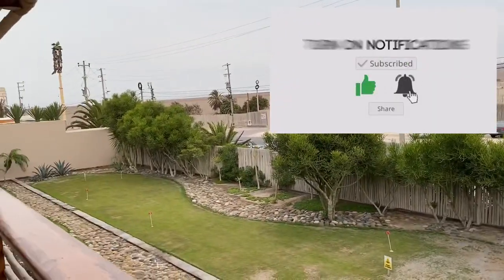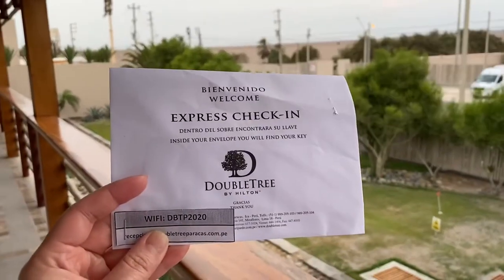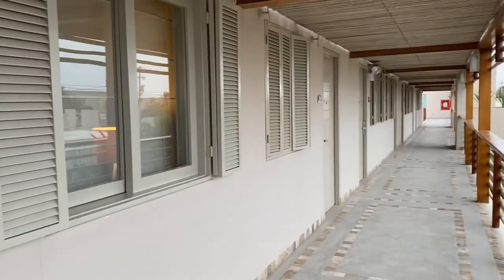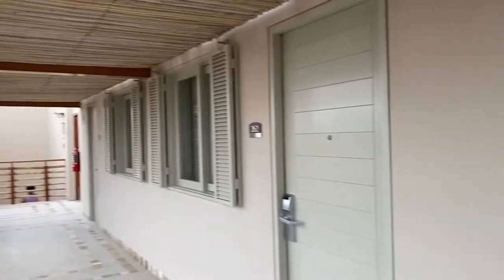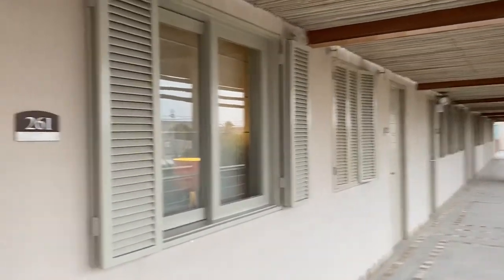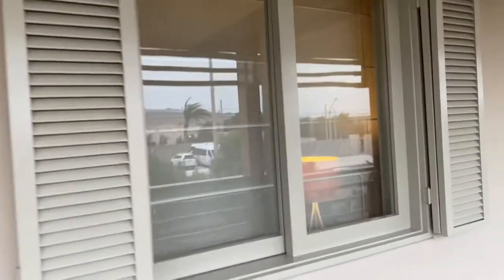Hi guys, today we're at the Doubletree Paracas. This side of the wing is all suites. You get the ocean view but it's outdoor access — you walk in from there and then down this hallway. This is our room, 261. Let's go inside.